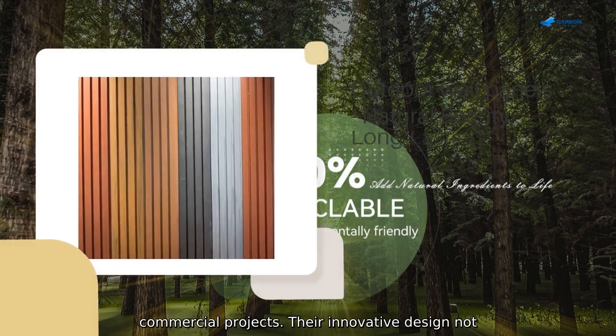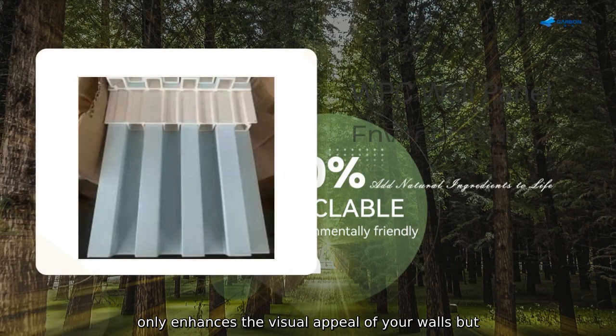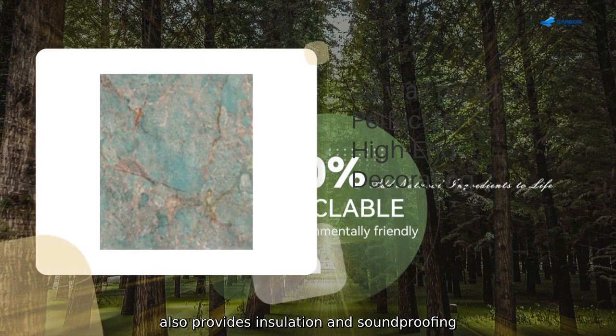Their innovative design not only enhances the visual appeal, but also provides insulation and soundproofing benefits.